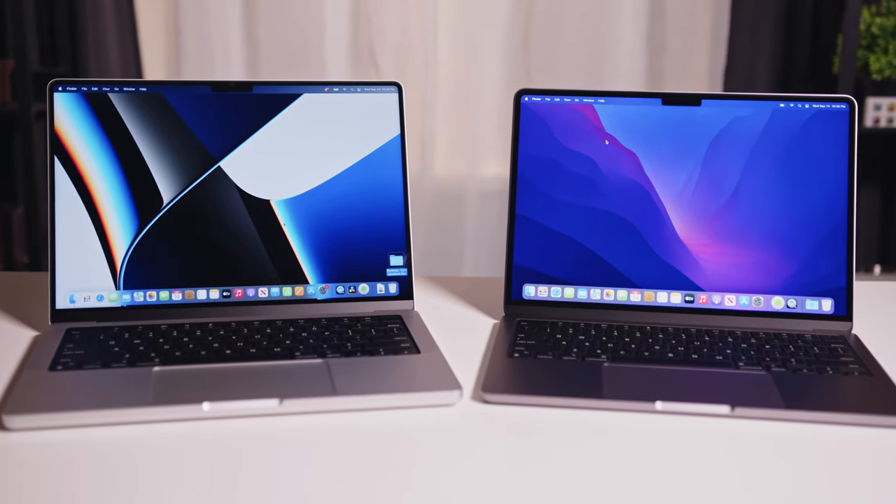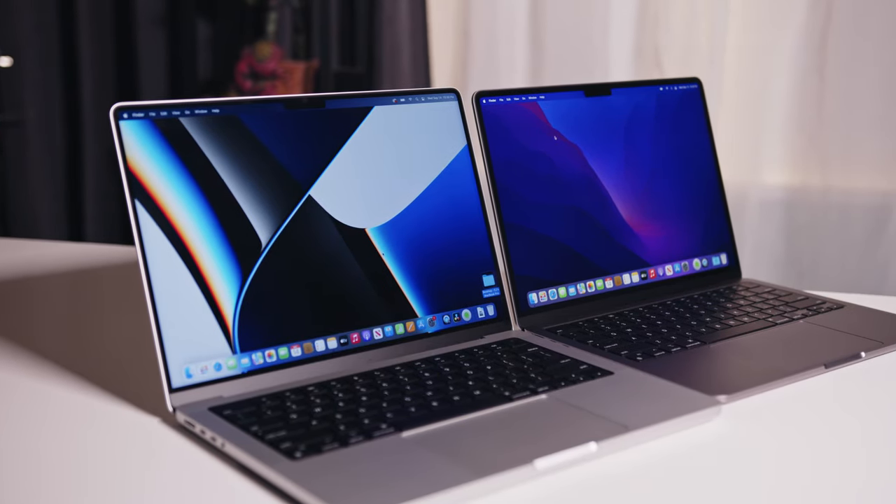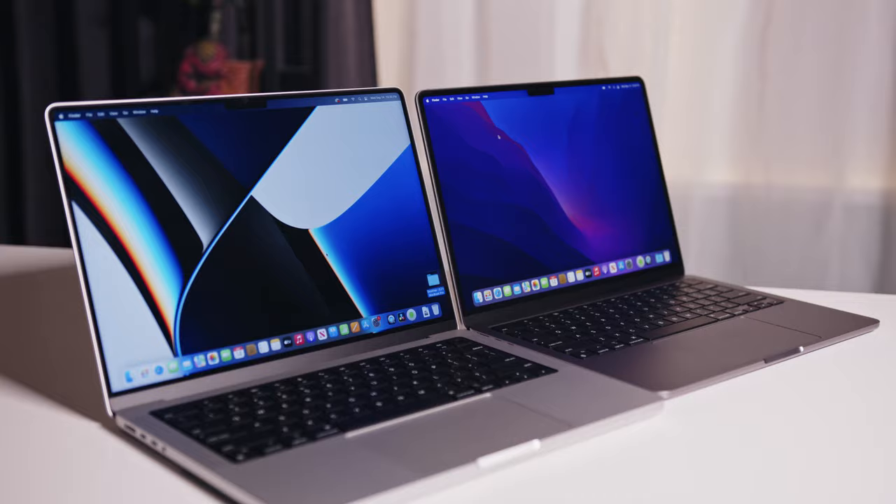Hey guys, welcome to Elevated Systems. I'm your host CJ, and I have a dilemma — I have two MacBooks, but at $1,600 each I can only afford to keep one. To determine which one I'm going to keep, I'll compare the features of each laptop and test the performance of both to see which one best fits my wife's use case. Hopefully you can learn from what I learned to help you determine which may be a better choice for you.